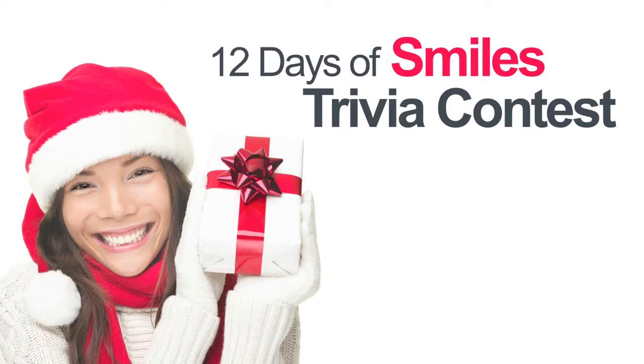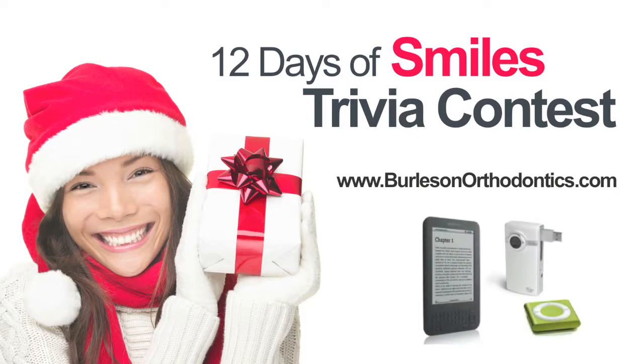This week, Dawn Marie does have some web deals. Hello, this is Burleson Orthodontics VIP member Dawn Marie, inviting you to take the challenge in our 12 Days of Smiles trivia contest. Visit our website at www.burlesonorthodontics.com and test your tooth trivia for chances to win great prizes. One lucky winner will win a new Amazon Kindle, iPod, or FlipCam video camcorder. Good luck and happy holidays from Burleson Orthodontics.